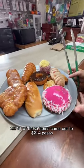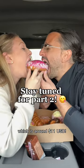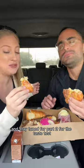All 11 of these items came out to 214 pesos, which is around 11 US dollars. Tell us which one you think looks the best, and stay tuned for part two for the taste test.